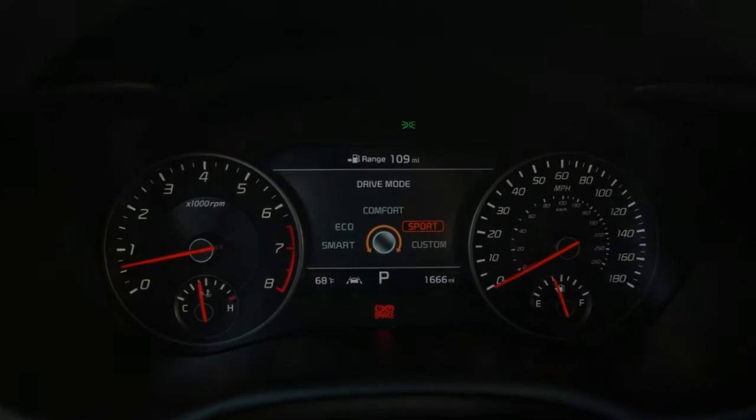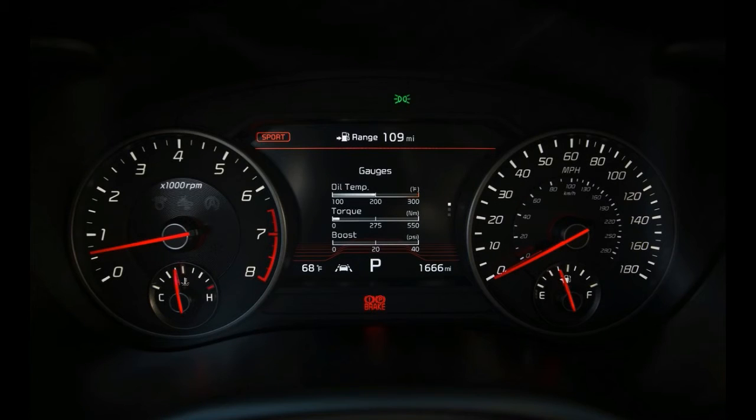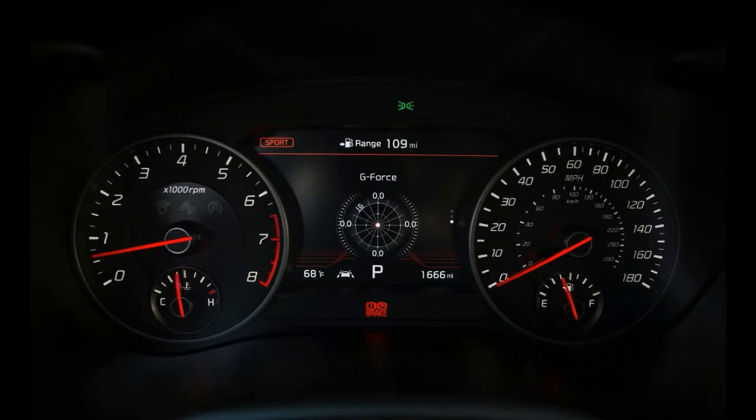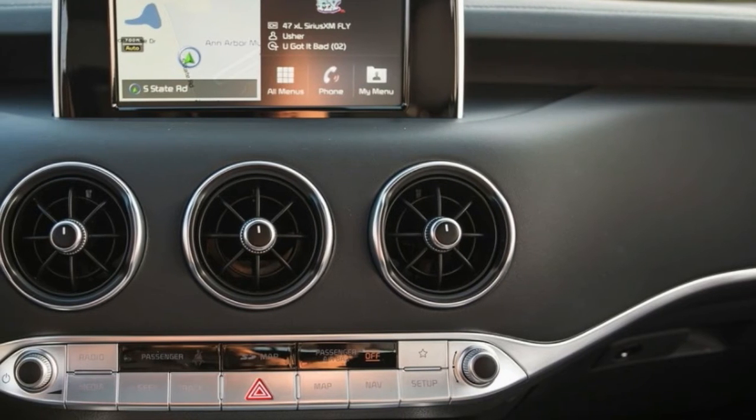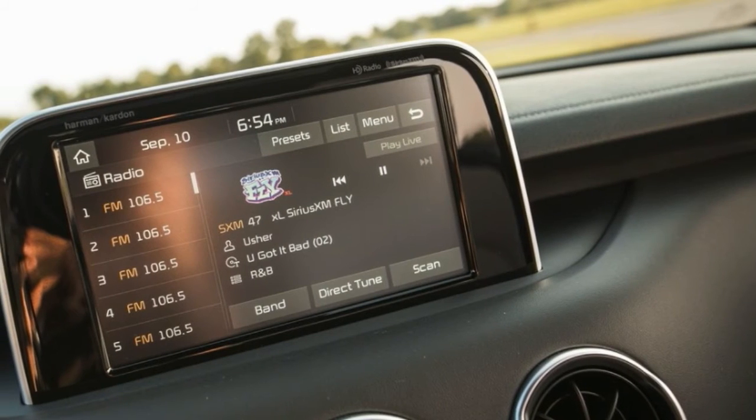Stepping up to the GT1 trim adds a larger infotainment system with navigation, adaptive dampers, a 15-speaker audio system, and memory settings for the driver's seat, among other features. That model costs $44,150. Adding all-wheel drive to any Stinger tacks on an extra $2,200.